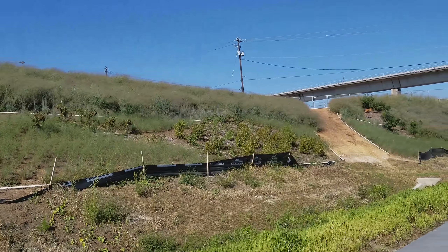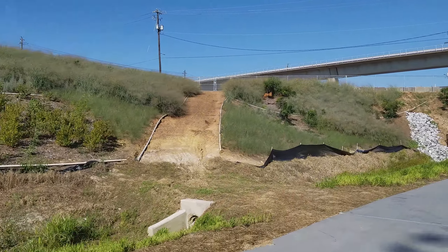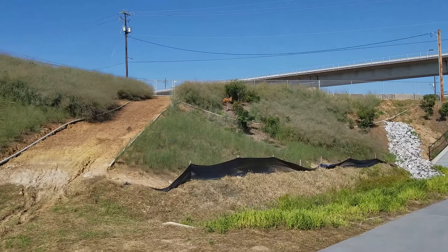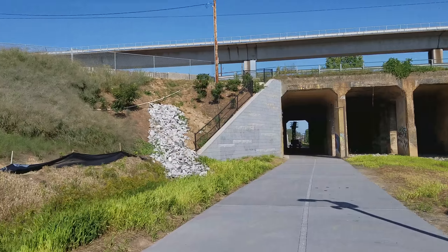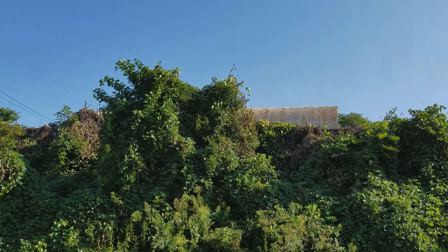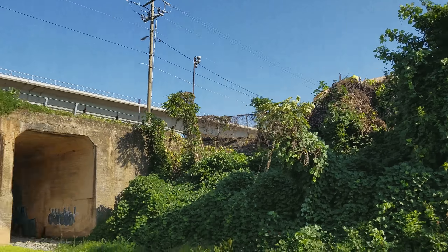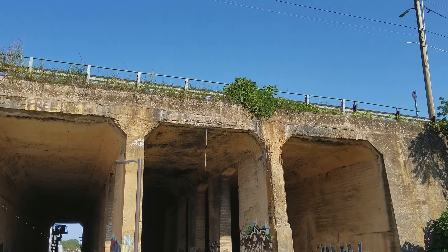Trees Atlanta has come in and worked their magic on this hill, planting a lot of good stuff there. At some point there will be an access point right here to allow people to get up to Murphy's Crossing once that gets activated. The building up there to the right is part of the facility where Bering's Bike Shop is. And right above me here, right above this tunnel, is Murphy Avenue.